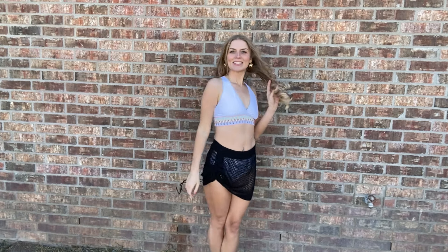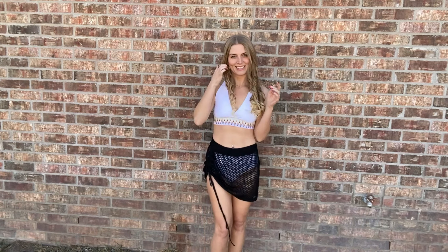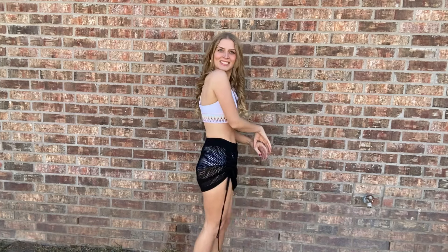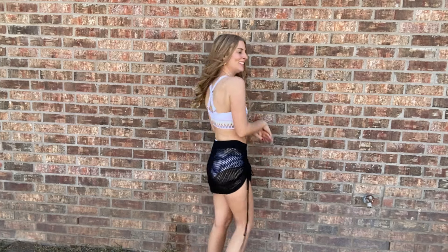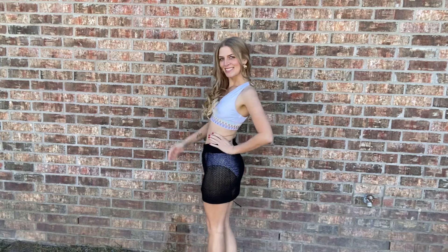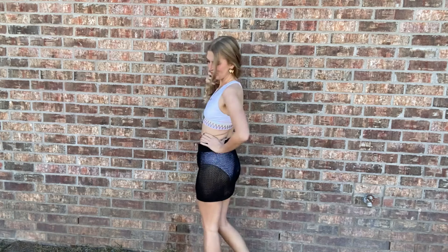It's very trendy right now. I have it in black, but it does come in other colors, so if you wanted something more colorful to match whatever swimsuit you're wearing, you can do that. I think black and white are really great options though, because then you can wear them with multiple swimsuits and they'll match more. I think it's really cute and really trendy right now.